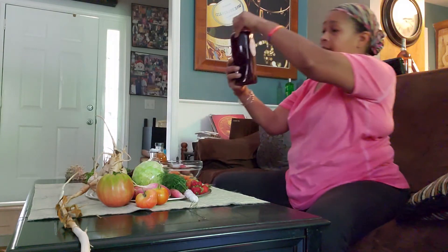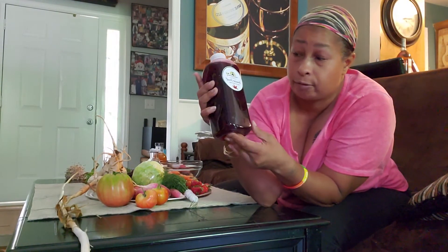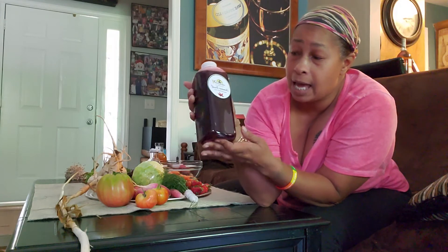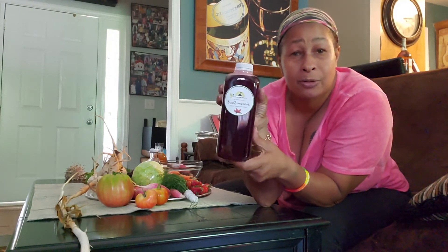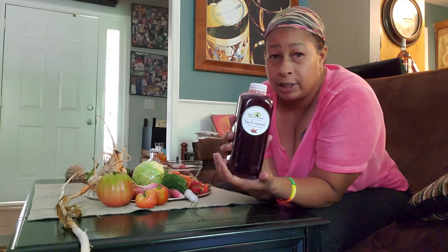The last thing we got was some Jamaican sorrel. The folks that made this were at the farmer's market, but they actually live right down the block from where my friend stays, so she was super happy to see them and get some sorrel. We're going to have a little bit of this — maybe we'll make a spritzer out of it, pour a little bit into our white wine, which we have chilling.